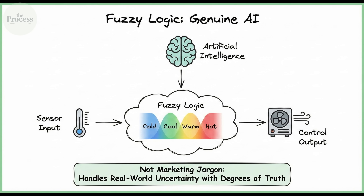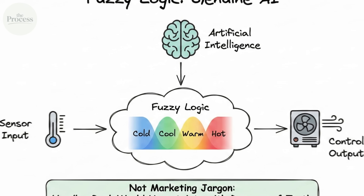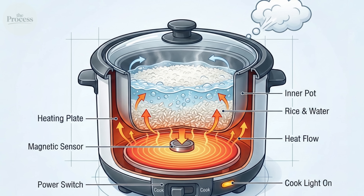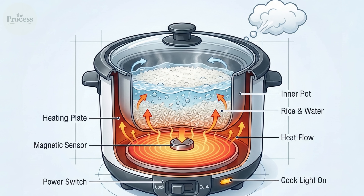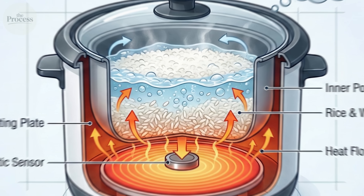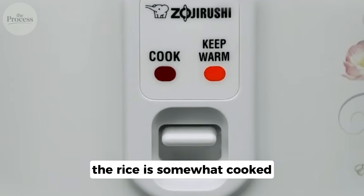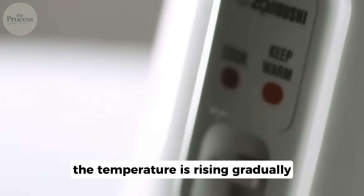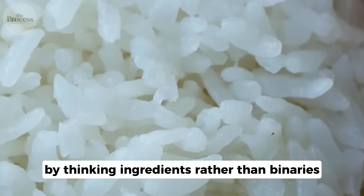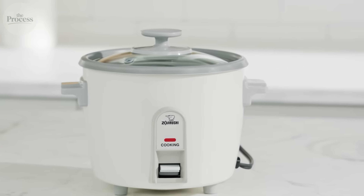Fuzzy Logic sounds like marketing jargon, but it represents genuine artificial intelligence. Traditional computing works in absolutes — on or off, true or false, done or not done. Fuzzy Logic operates in degrees: the rice is somewhat cooked, the water level is slightly high, the temperature is rising gradually. By thinking in gradients rather than binaries, the microprocessor makes nuanced decisions that mimic human intuition.